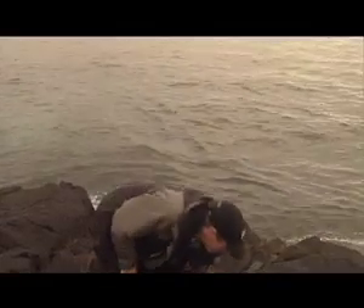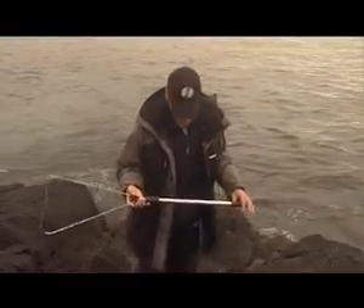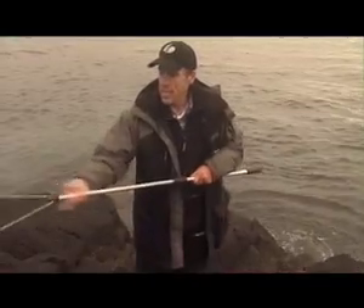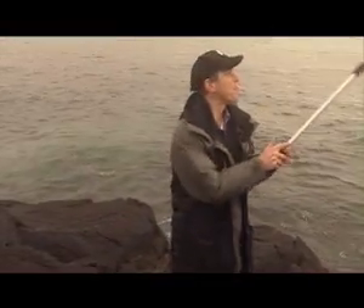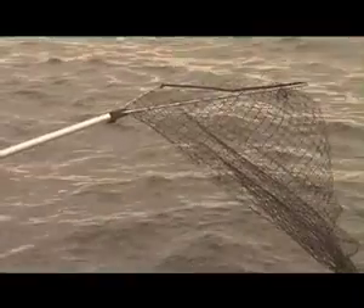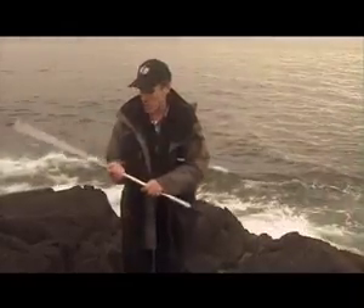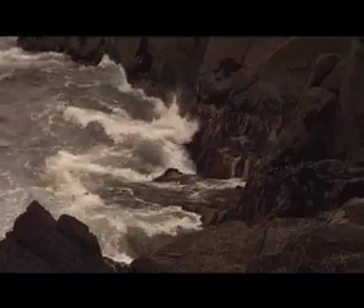Another essential piece of kit is this extending landing net. Some people can do without it, but when you're using 12-pound line you can't always hike the fish up, especially if the sea is down a little bit. An extending landing net gives you loads and loads of reach — absolutely essential. And one thing you've always got to be aware of when sea fishing: you cannot spend too much time watching those waves.